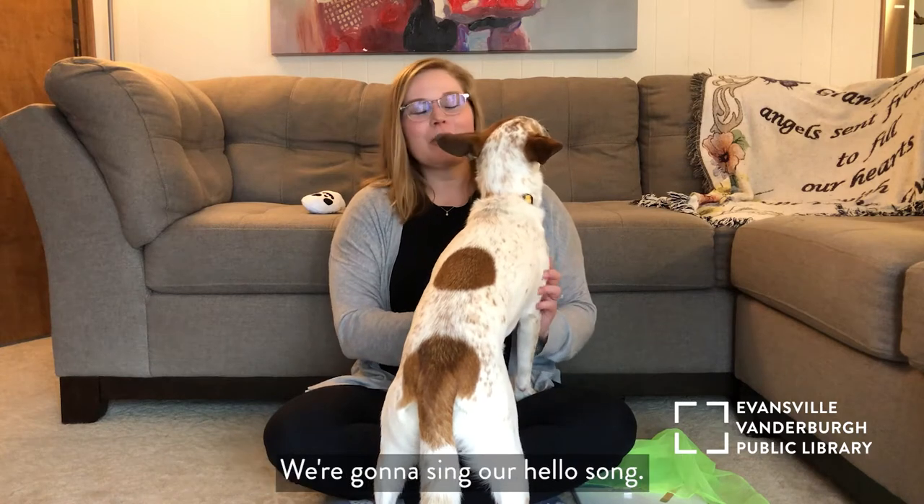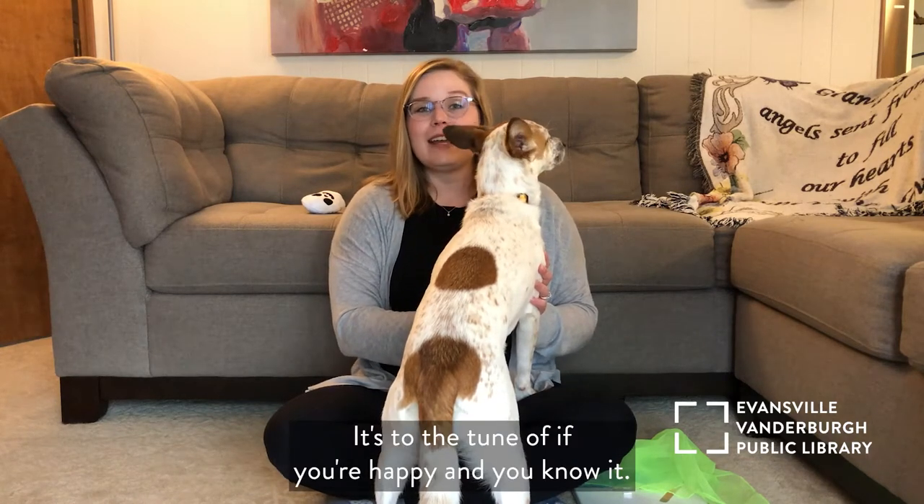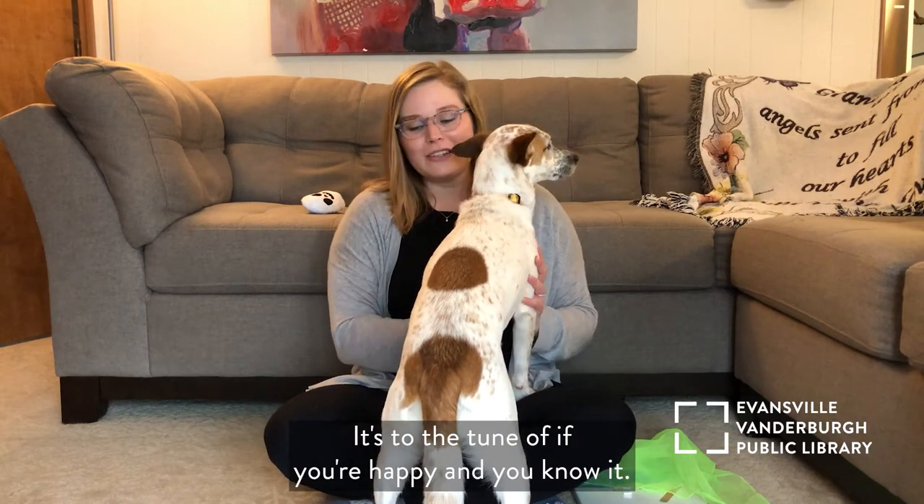All right, let's go ahead and get started. We're going to sing our Hello song. It's to the tune of If You're Happy and You Know It.